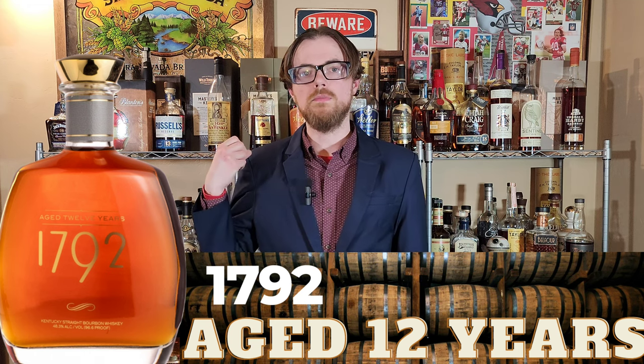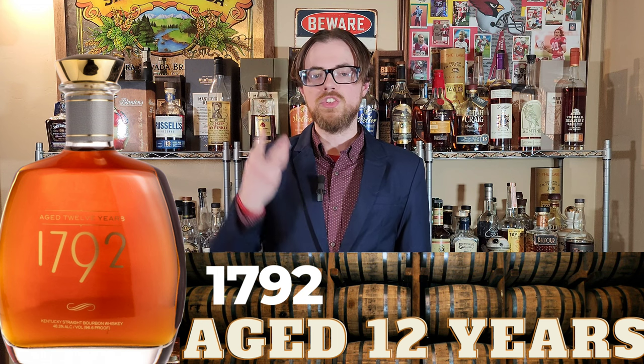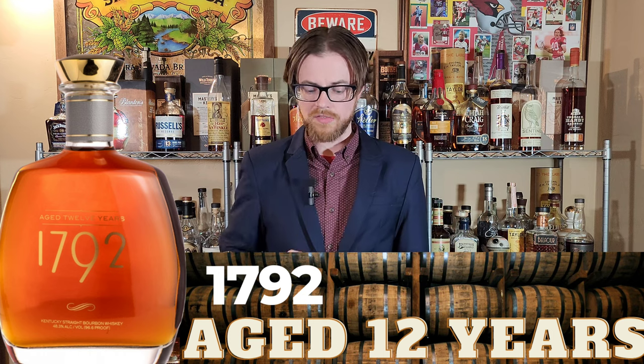Barrel char comes through, some wood comes through. Nice and sweet bourbon vanilla. If I have to guess, I think that is the 12 Year just off the first sip. Wow, that buttercream thing is there again — like vanilla frosting.